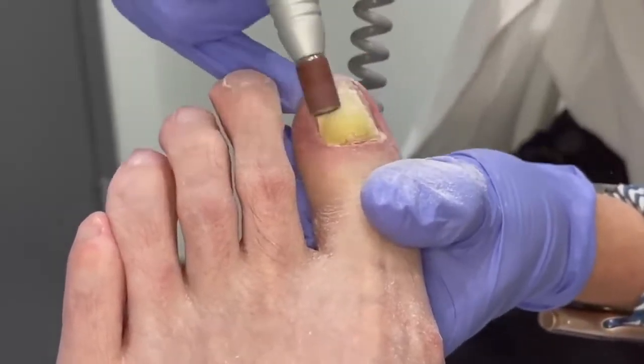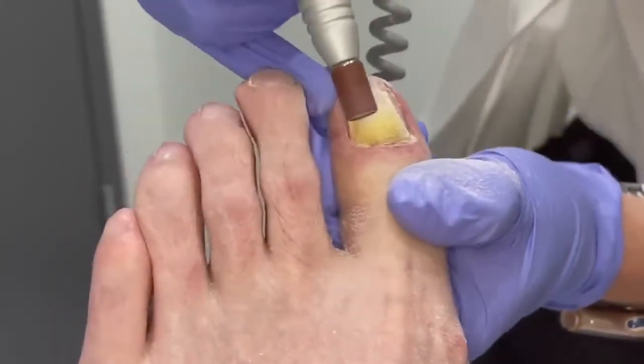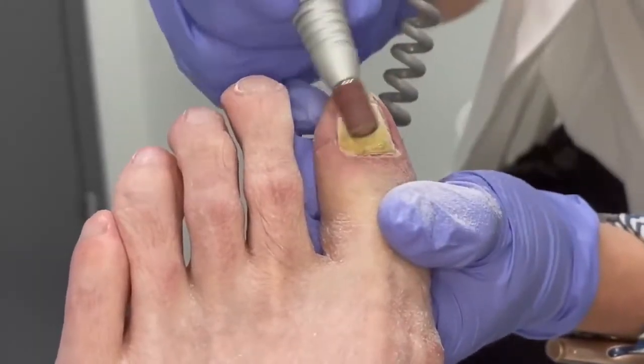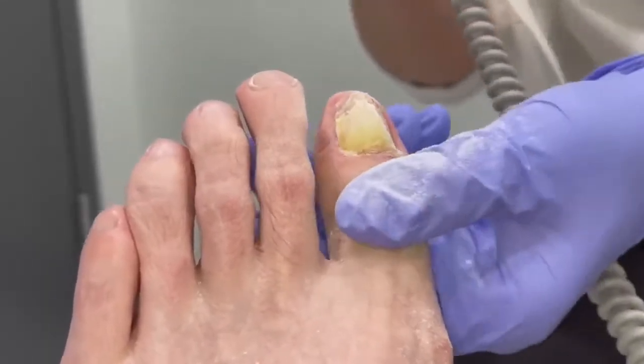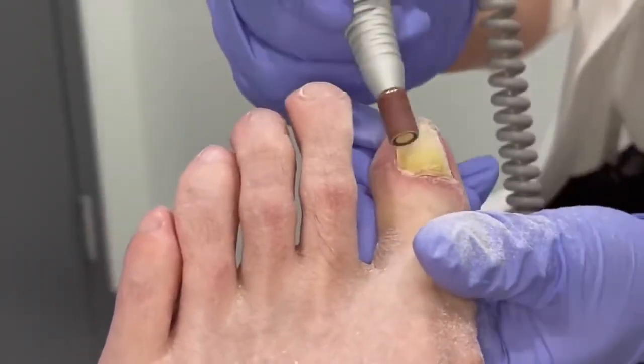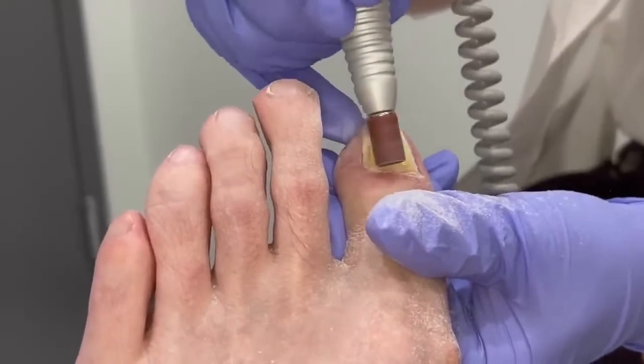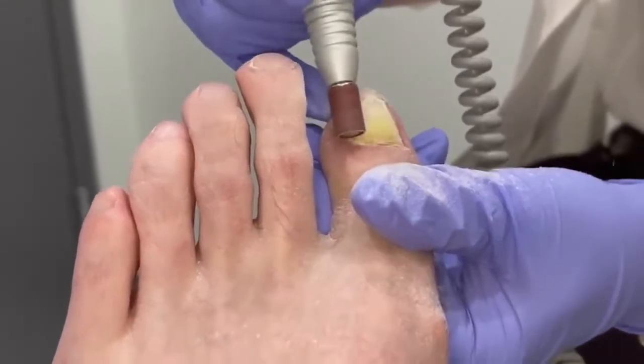You doing okay up there? Yep. You're just really holding on to that toe. I always tell patients: if you can see it, that means I can't — I think you want me seeing it. If you still think you can see it, it's still stiff. Yeah, it's still stiff.